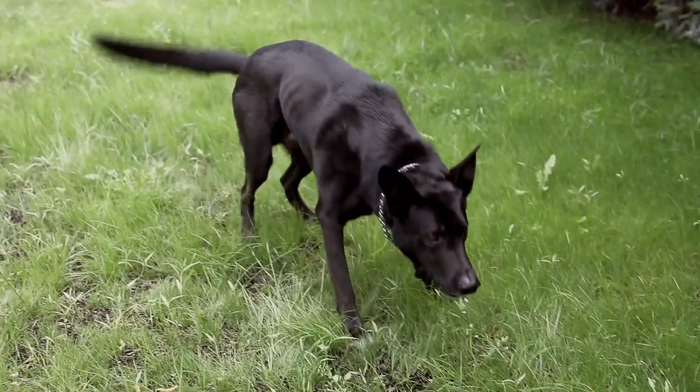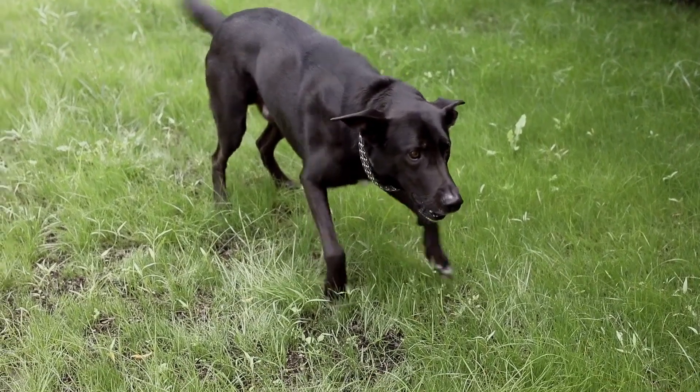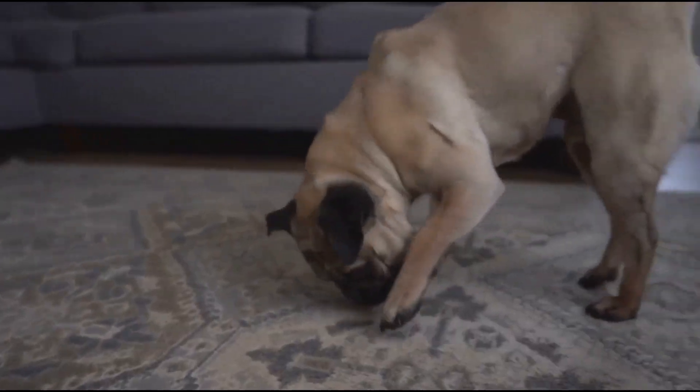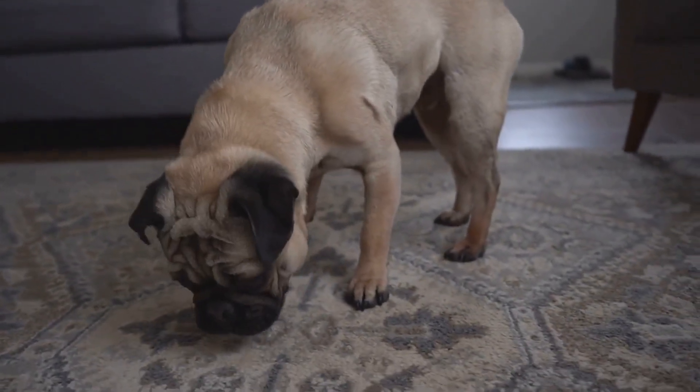As we progress in training, it's crucial to gradually increase the complexity of scent trails in order to enhance and refine the dog's skills. Remember, a strong sense of smell is a key asset for protection dogs.